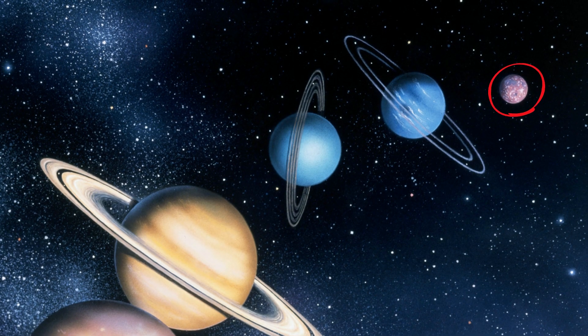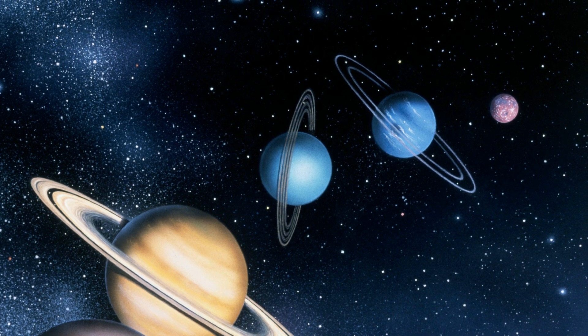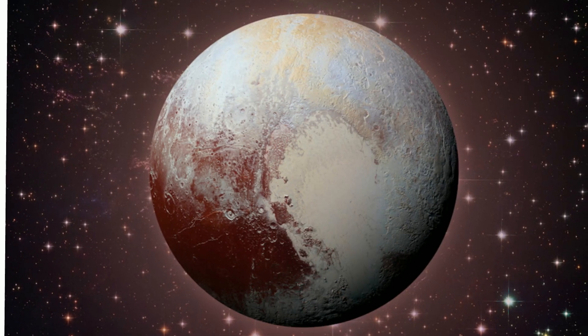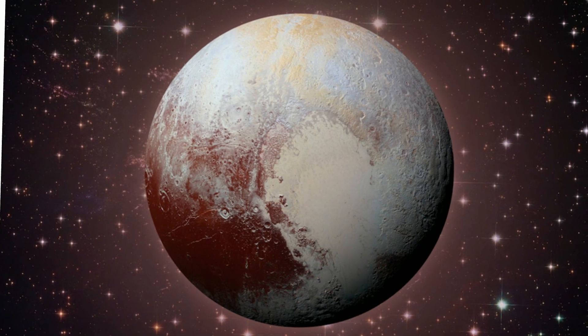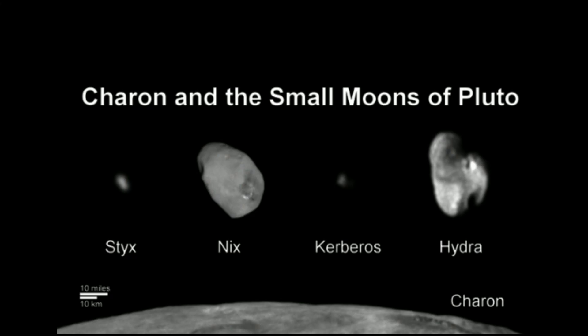Pluto was the first large object discovered in the Kuiper belt and was considered a planet for many years. Pluto is 39 astronomical units from the sun. Compare this to Ceres, which is only 2.8 AUs away from the sun. Pluto has five moons, and here's its size again compared to the Earth.